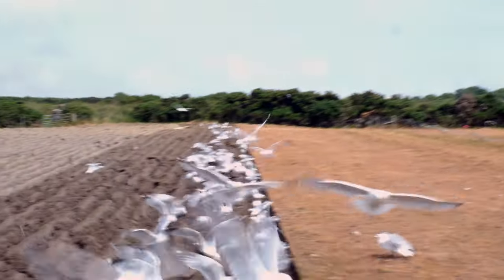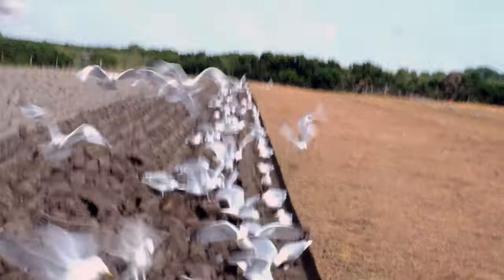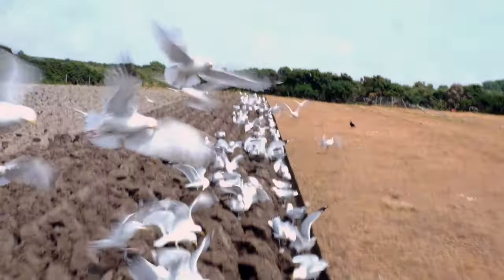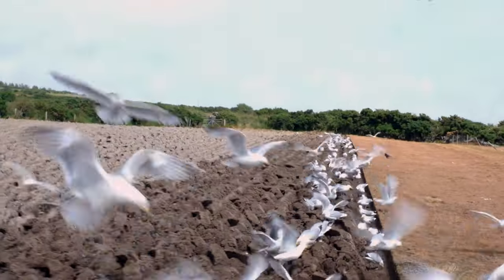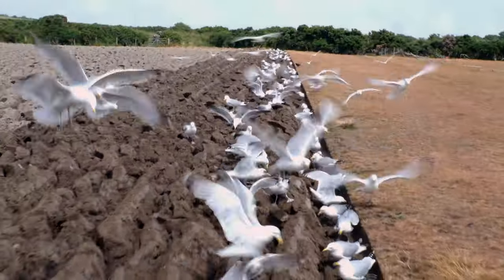The gulls fascinate me, they really do — they're such an intelligent animal. Unfortunately some of them do get trapped in the furrow, but as long as they're not completely covered they will let you free them and fly away. All the years I've ploughed I've only really lost one gull. I know some people think they're a nuisance, but I enjoy them — they add to a day.